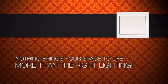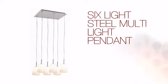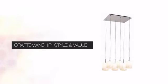Nothing brings your space to life more than the right lighting. Get the style you've always wanted with this light. This design can bring your vision to life with expert craftsmanship, unique style and great value.